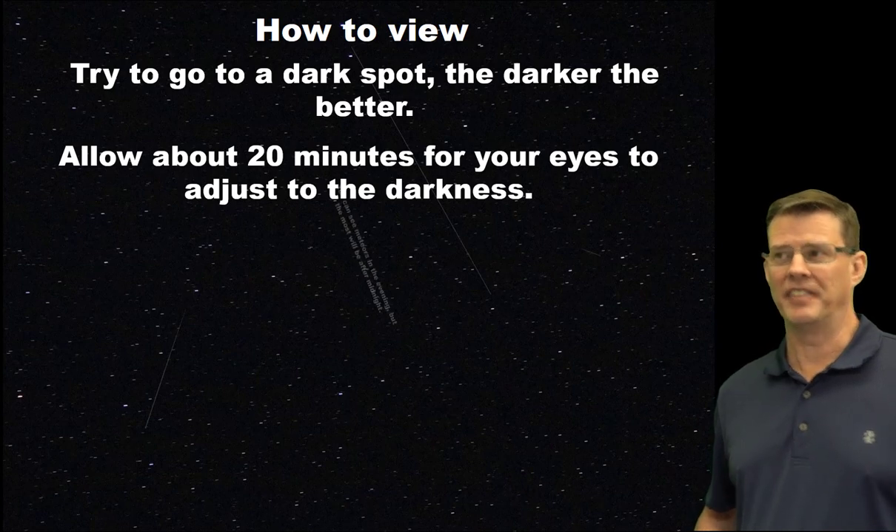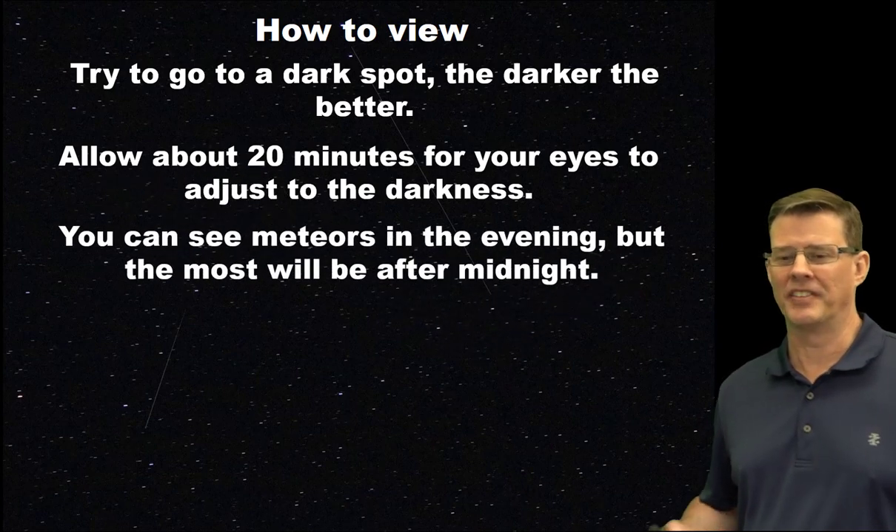You can see a few meteors in the evening hours, but the best viewing will be after midnight, especially in the pre-dawn hours — say between about 3 and 5 a.m.